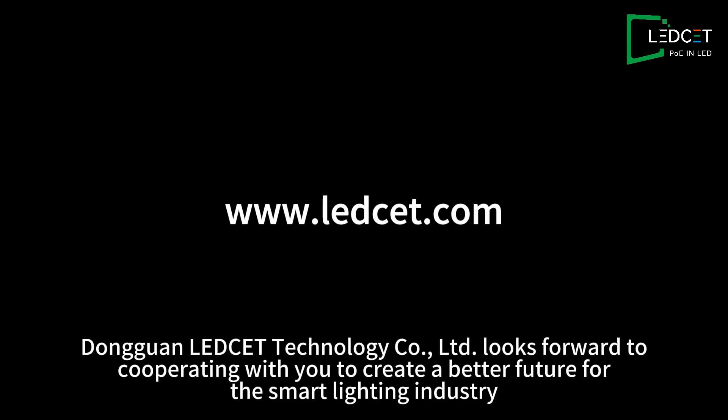Dongguan LEDCET Technology Co., Ltd. looks forward to cooperating with you to create a better future for the smart lighting industry.